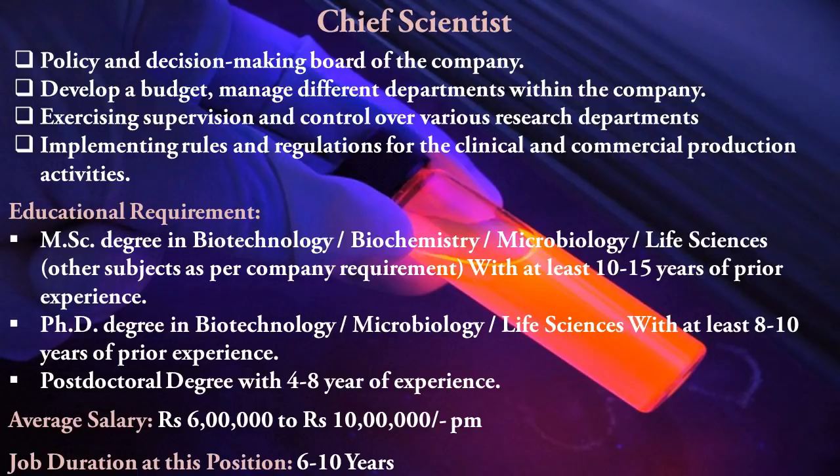While studying these subjects, study harder and try to reach each position slowly and steadily. Don't rush — maintain your quality, gain knowledge, and build proper laboratory experience so that biotech companies will choose you over other candidates in this field.